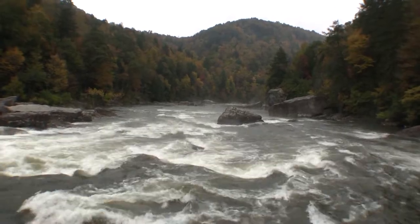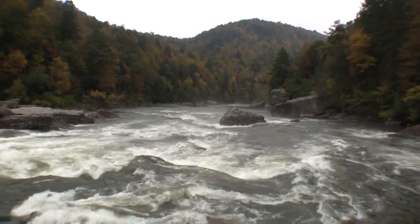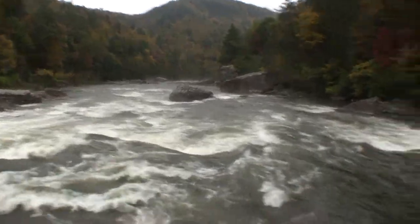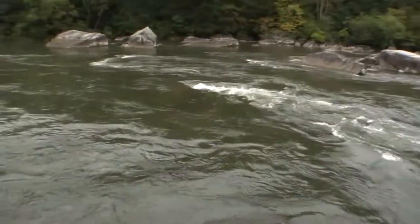Folks, I'm down here at Scales Rapid — the first major rapid downstream of Pillow Rock that you're going to come to. The main thing you're going to see is this large rock at the very top. You can enter to the right of that thing, or you can also go over here and enter to the left, no problem.